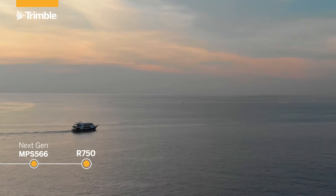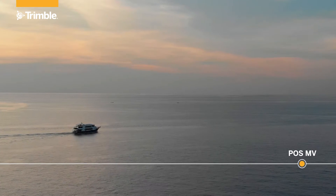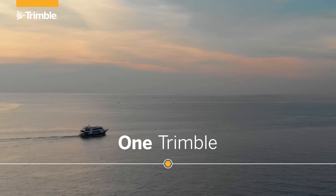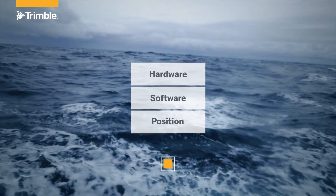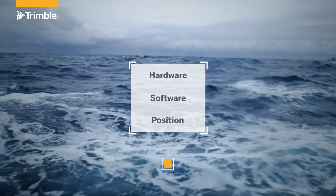CenterPoint RTX Marine Correction Service is a mainstay of a full Trimble solution, allowing you to simplify your purchase decisions and lean on one supplier, one technology, one Trimble — the world leader in GNSS positioning and engineering. Trimble hardware, software, and Trimble RTX Correction Service anchor together for strength to save you time and money.